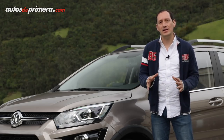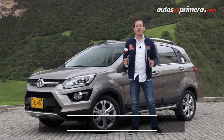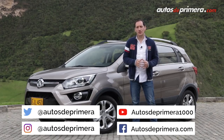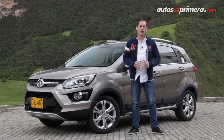El precio de lanzamiento de la nueva X25 será de $39.990.000 pesos. Los invitamos a ingresar al portal autosdeprimera.com para enterarse de los más recientes lanzamientos y toda la actualidad de la industria. Síganos en los diferentes canales de redes sociales y lo más importante: darle like, suscribirse y compartir nuestros videos del canal de YouTube. Nos vemos en un próximo video.